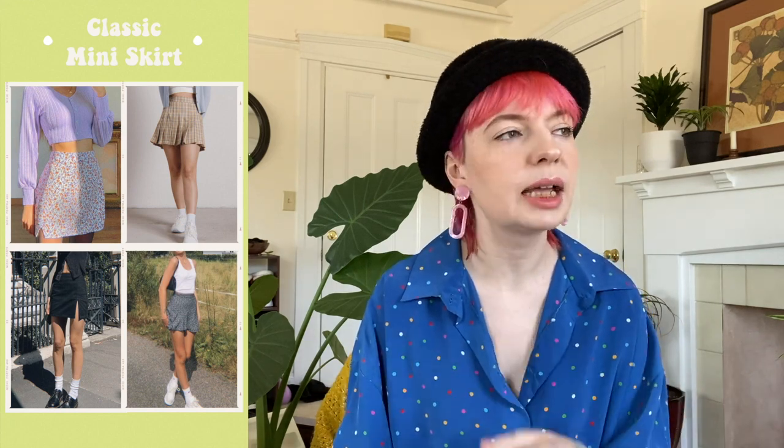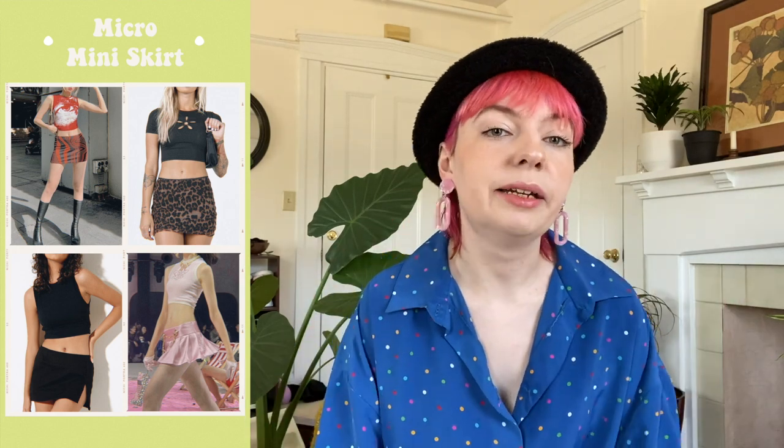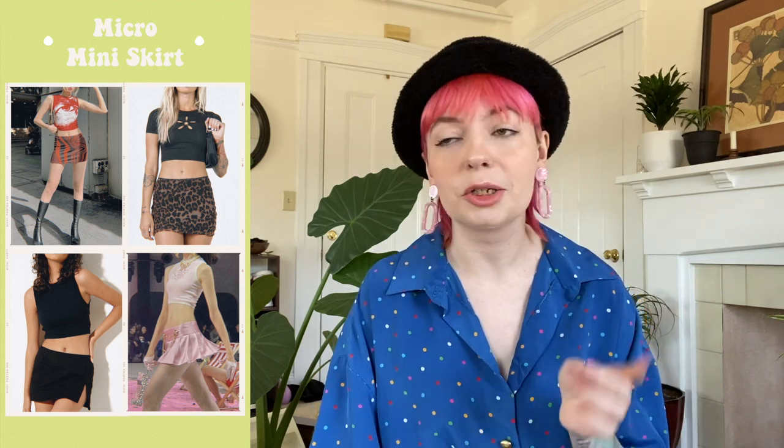Let's move on to our overall trends list. First up we have the return of mini — micro skirts, mini dresses, mini tops, mini bags, all of it. This obviously comes from the early 2000s where micro and mini were all the rage. The mini skirt really took off in the 60s and 70s, made a comeback in the 90s, and in the early 2000s we made it even smaller — thus was born the micro mini skirt.